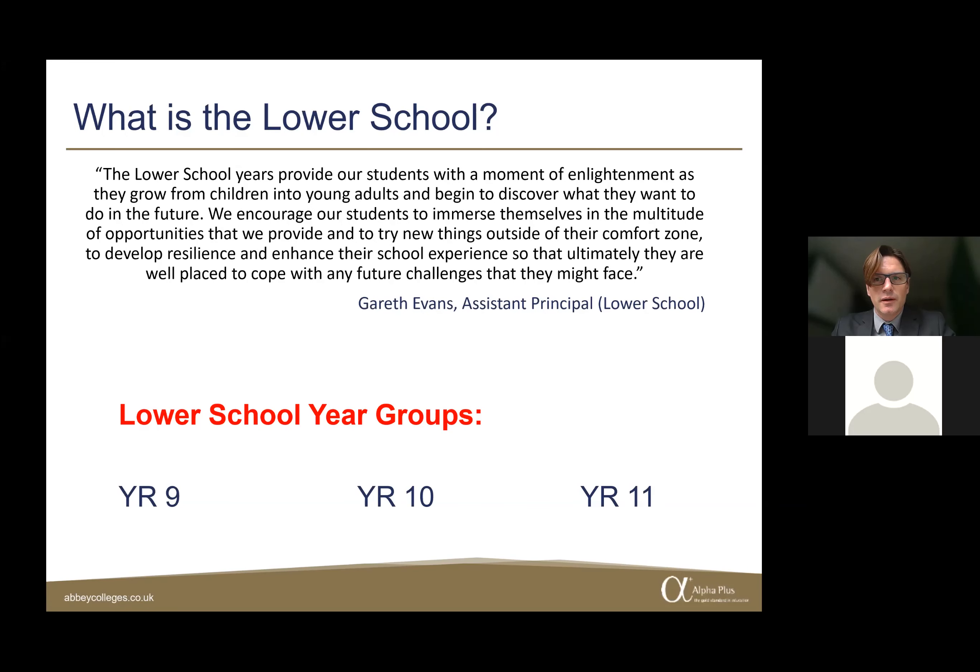The Lower School is a transformation year for our students as they move from children to young adults. It's about getting good GCSEs or developing good English language skills, but it's also an opportunity to try new experiences. We offer a wealth of enrichment programs and academic societies to get students to move outside of their comfort zone and challenge themselves so they're well-placed to cope with future challenges. It's the responsibility of myself and my amazing team of personal tutors to support and nurture our younger students through that process.